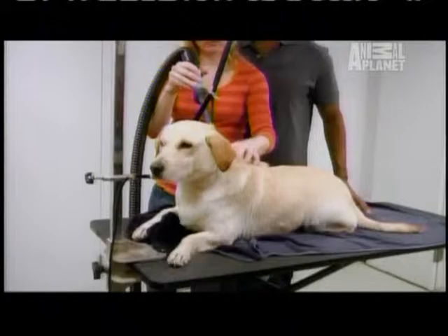The first thing we want to do with Venus is give her a hygienic grooming. It makes her feel better, first of all, and that's really important. The second thing is there might be hidden issues that we can't really see until we do that initial grooming. Good girl. Let's have a bath.